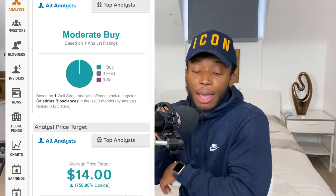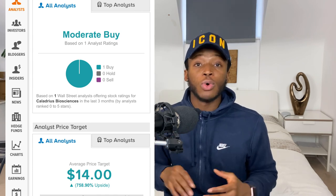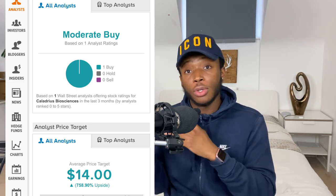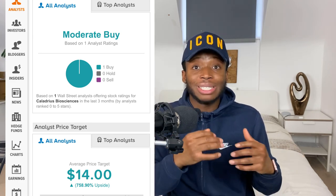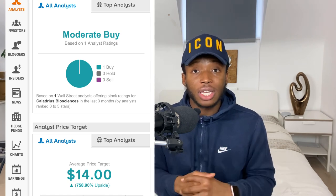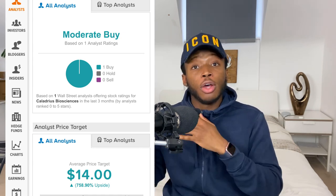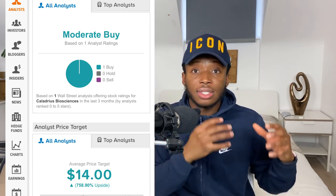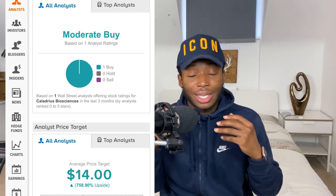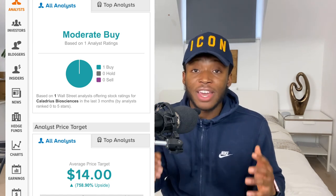One analyst gave the stock a buy rating with a price target of $14. Personally, $14 is not impossible but it's not short term — we're talking about two years before they can get a medicine approved. There's also the risk that the medication may not be deemed safe for people, in which case it could fail clinical phases and not get approved. Other companies have probably tried to treat this disease and failed, so it's not 100% certain the medication will get approved.